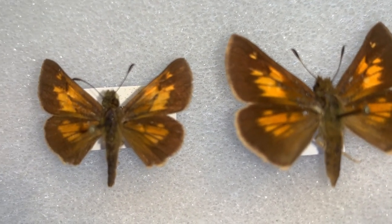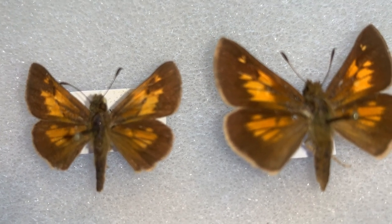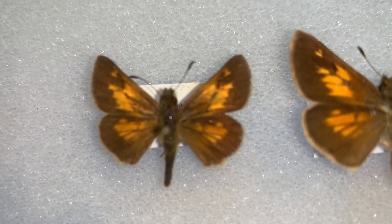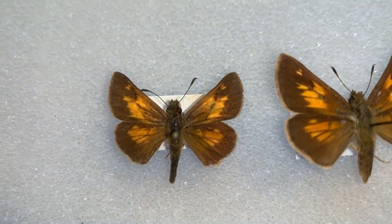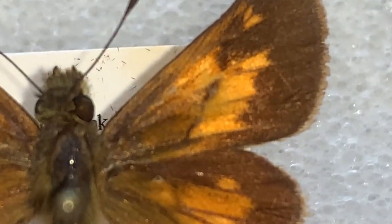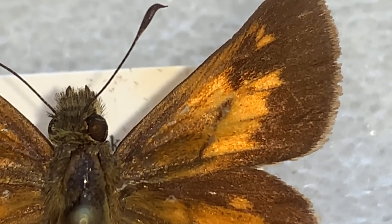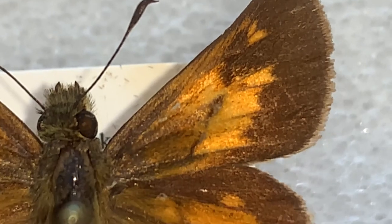The second main difference is that Skippers — the males — all have what is called a stigma on the forewing. I'm going to zoom in real quick. See this black streak here in the middle of the forewing of this male? That's called a stigma.